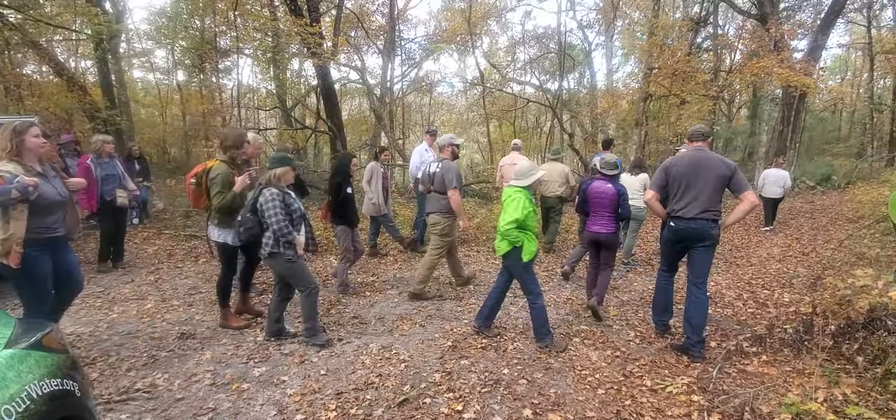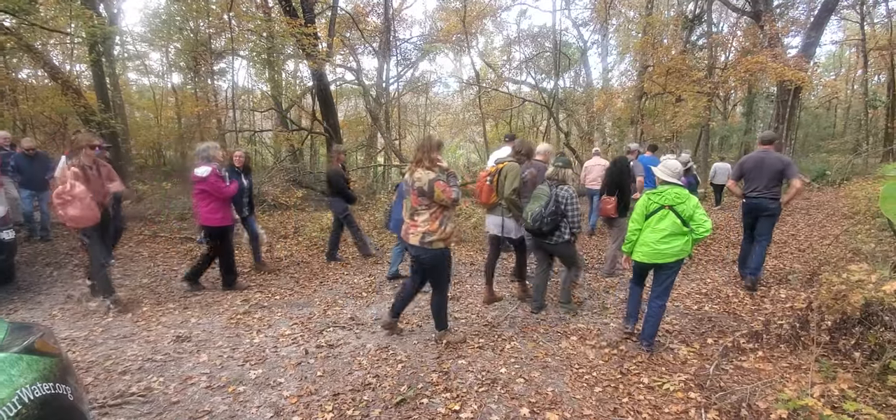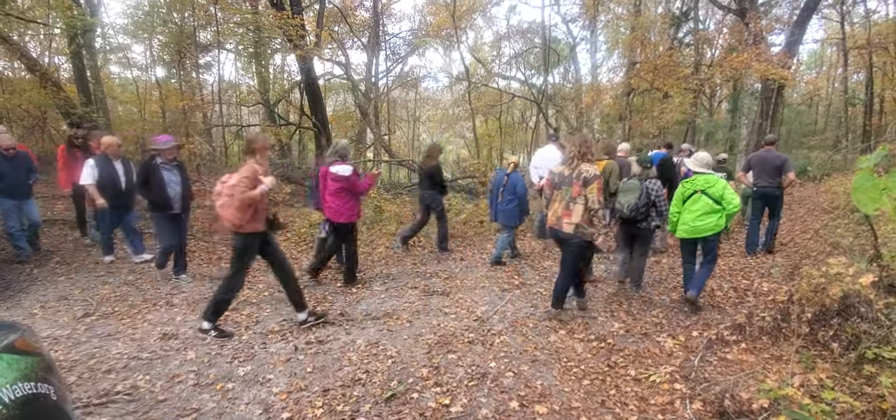I'm Andy, Riverkeeper, at Grassy Hole Spring on the Ichetucknee River, on a tour by the Florida Department of Environmental Protection.